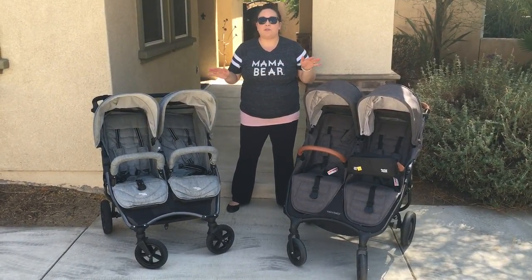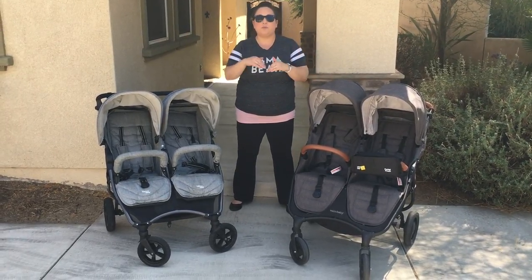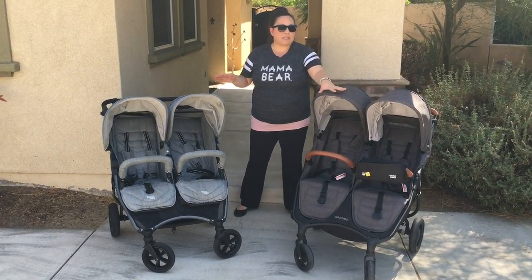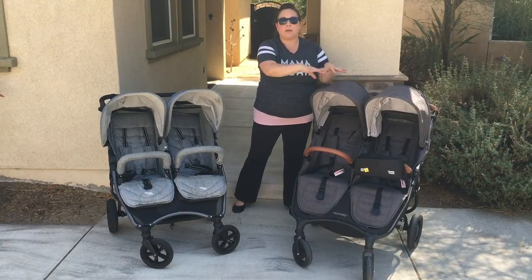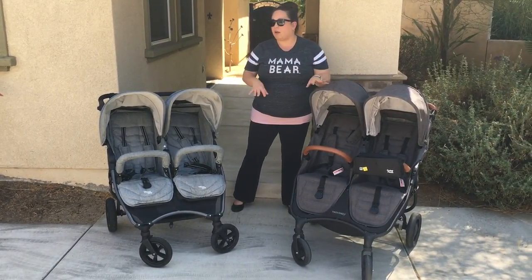For those of you who have watched my Snapduo Trend videos in the past, this is actually a different Snapduo Trend. The old one you saw in my old videos was a prototype stroller, not the final product. Once the final product came out, I did go ahead and get one. So this is actually the stroller — same specs, same everything — that you would buy if you buy the new Snapduo Trend. This one is the actual product, not the prototype.